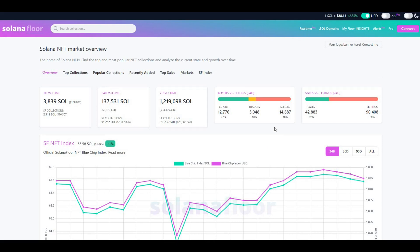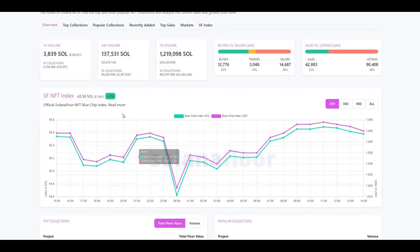On the NFT marketplace side for Solana, it's been pretty much booming, though it has slowed down slightly of late — but that's the case with all NFTs at the moment. From a volume perspective, 24-hour volume still shows 137,000 SOL going through. Seven-day volume is up in the millions. Buyers versus sellers is around 50/50, and sales versus listings — there are a lot of listings, with around 32% converting to sales.